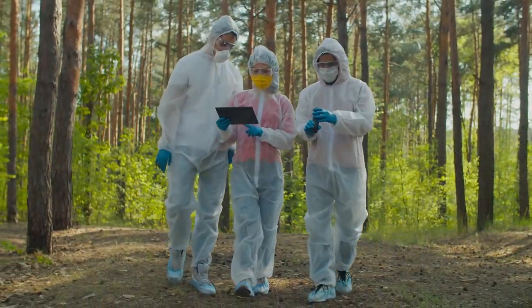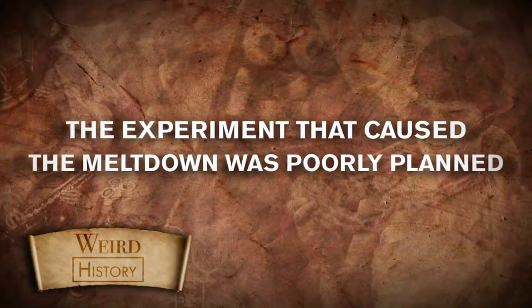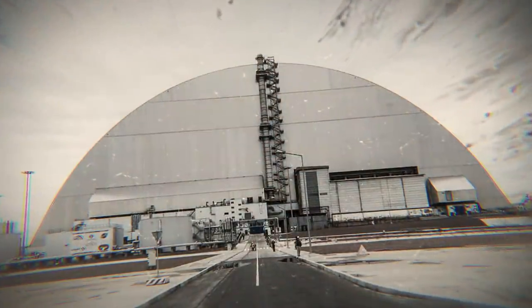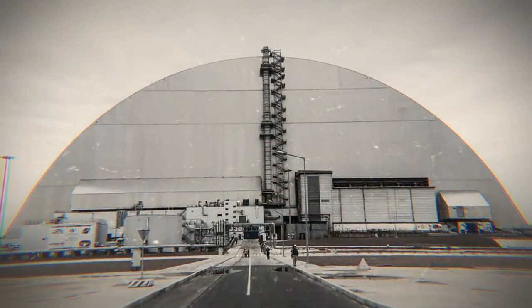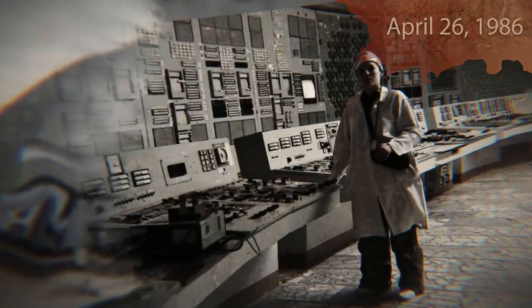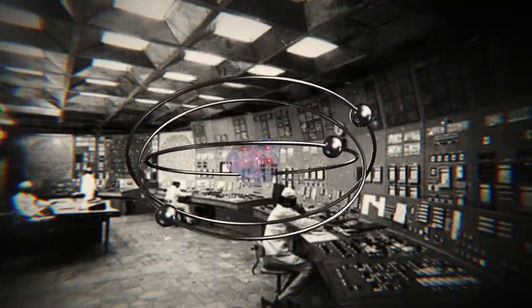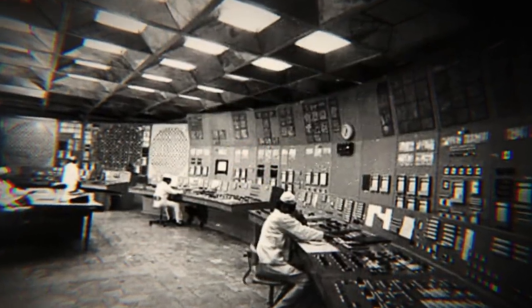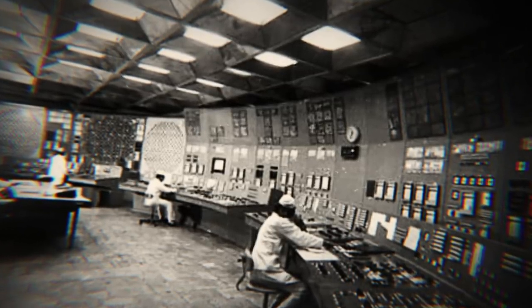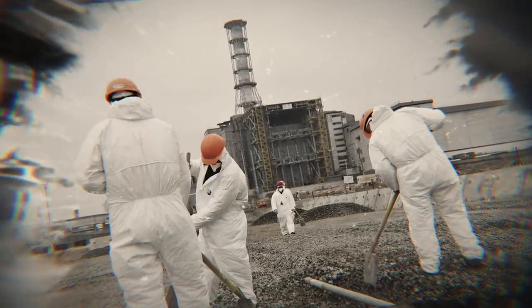Zip up your radiation suit, because we're going back to Pripyat. The truth is, the Chernobyl reactor was badly designed, and its operators were never informed of that fact. They had no idea the experiment they were conducting on April 26, 1986, could bring the reactor to an explosive condition. However, the experiment which ultimately caused the incident was, by all accounts, both poorly planned and poorly executed. Previously established safety protocols were disregarded in the name of expediency, something that was endemic of an overall lack of safety culture at the plant.